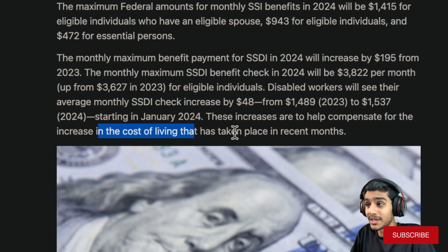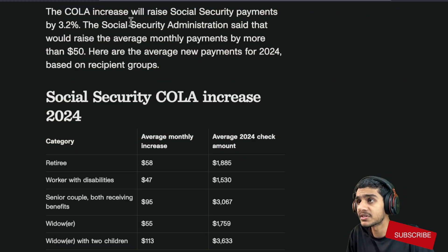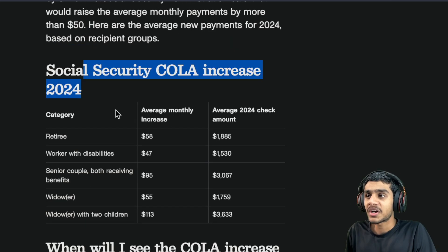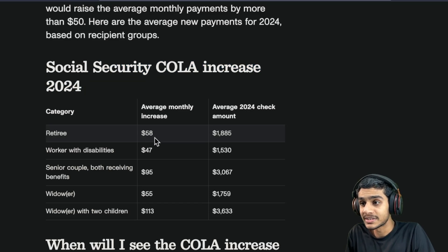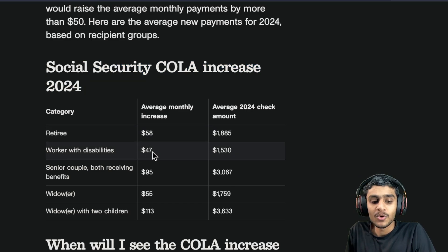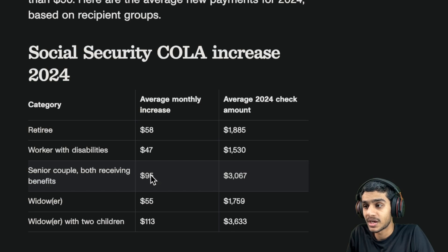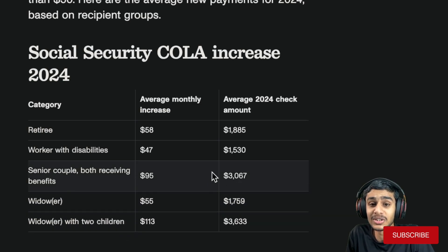These increases are there to help compensate for the cost of living adjustment due to inflation. With the 3.2 percent COLA, monthly payments will increase by more than $50 per month. For retirees, about $58 average monthly increase; workers with disability, $47 average increase; senior couples both receiving benefits, about $95 monthly increase; and couples with two children, $113.